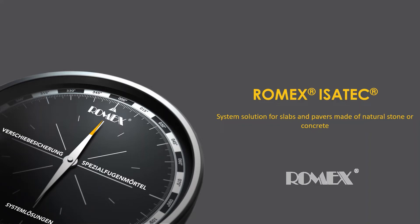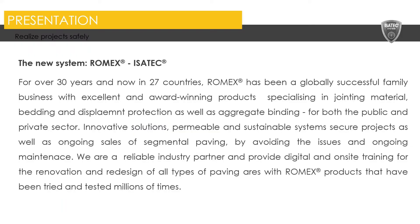Hi and welcome to our presentation on Romex Isotek Anchor Displacement System. For over 30 years and now in 27 countries, Romex has been a globally successful family business with excellent and award-winning products specializing in jointing material, bedding and displacement protection as well as aggregate binding for both the public and private sector. We are a reliable industry partner and provide digital and on-site training for the renovation and redesign of all types of paving areas with Romex products that have been tried and tested millions of times.